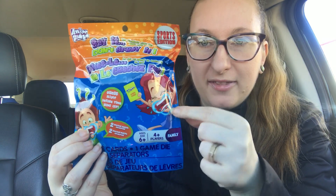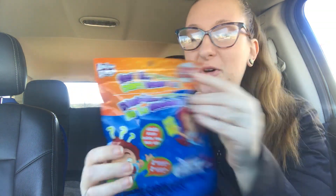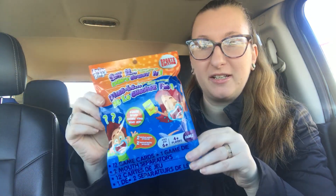I found some stickers. Oh, first — I saw this. I thought my son would get a kick out of it. This is like a smaller version of that game where you put that thing in your mouth and you try to talk. They have a sports edition — it's the only one that they had. You get two little mouthpiece things and then the card for a dollar. I thought that was pretty good and he might like it.